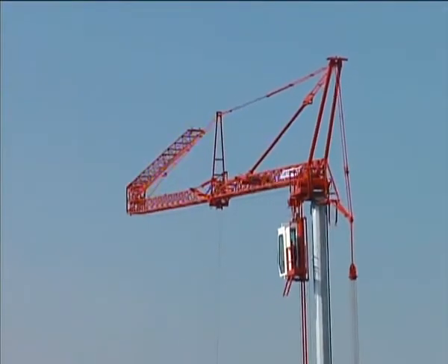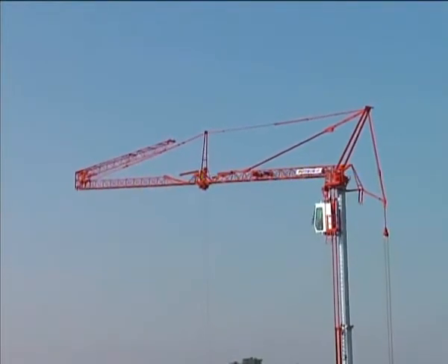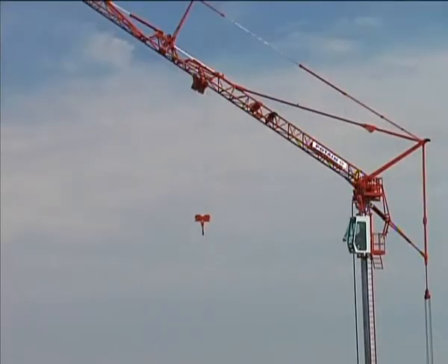Multiple jib configurations are also possible with the HDT-80, including a jib fold-back option for greater capacity and obstacle clearance, along with the ability to raise the jib up to 30 degrees. This can increase both the reach and clearance capability of the machine.